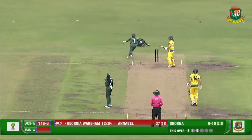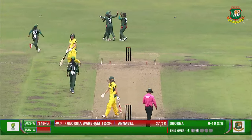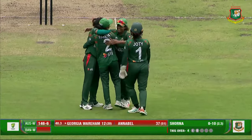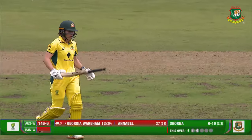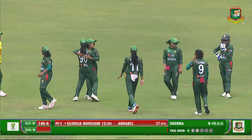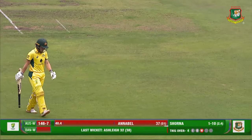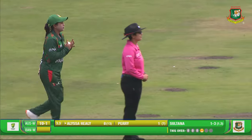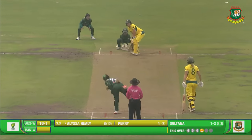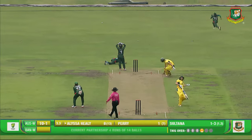The slip is rewarded! Outside edge — Shorna gets the break, a brilliant catch by Rabia in the slip. Georgia departs. They've finally broken the partnership. This was looking dangerous for Bangladesh and the Tigresses. They fought back once again. There was absolutely a clear chance for Bangladesh — the outside edge saved the boundary but they missed a catching opportunity.